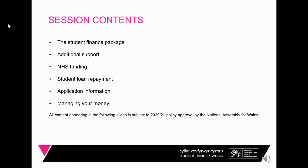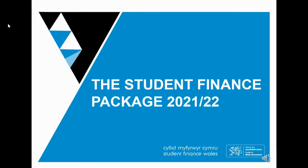We'll also touch upon some additional support that students may be entitled to. We'll then go on to talk about anyone wishing to study an NHS course and how the funding differs, and finally we'll talk about how they pay their loan back, how they apply, and some hints and tips on managing their money and what will happen next.